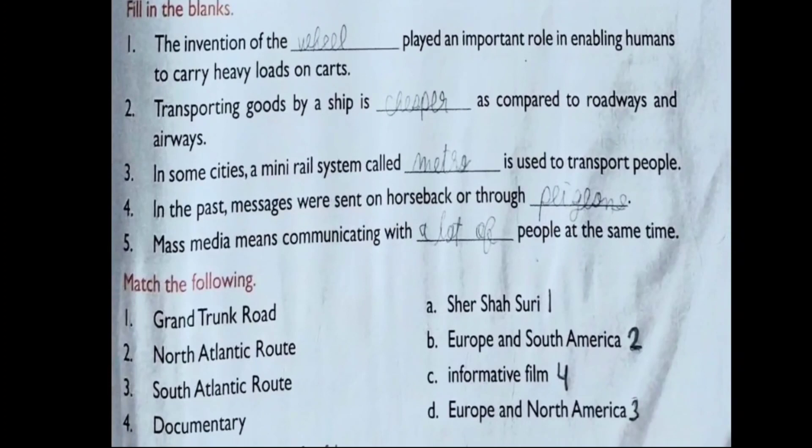Exercise B: Fill in the blanks. Question 1: The invention of the dash played an important role in enabling humans to carry heavy loads on carts. The correct answer is wheel. The wheel was a very important invention for early humans because it helped them carry heavy loads; they made carts from wheels. Question 2: Transporting goods by ship is dash compared to roadways and airways. The correct answer is cheaper — roadways and airways are costly compared to waterways.